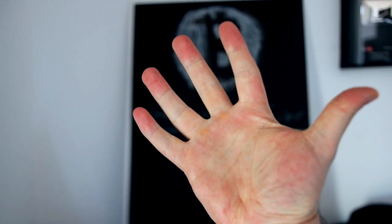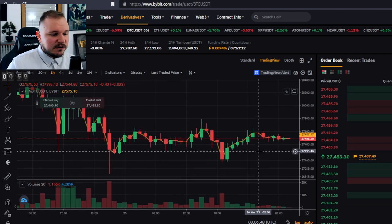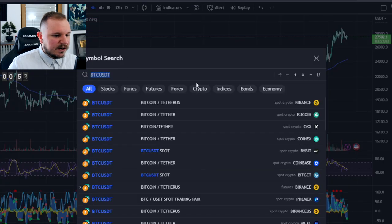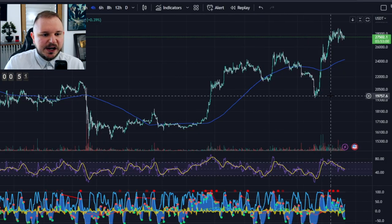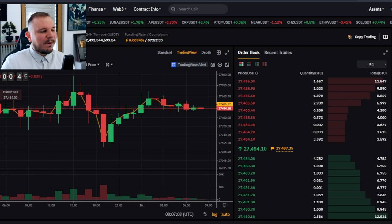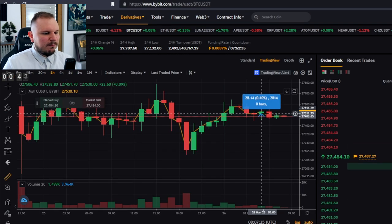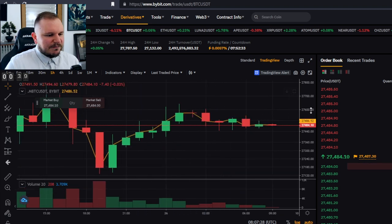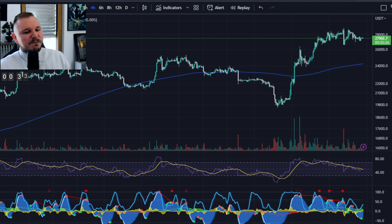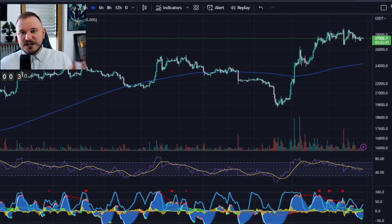Strategy number five: Arbitrage trading. You take advantage of the price difference between two exchanges. For example, right now on Bybit Bitcoin is at $27,487, but on the OKX exchange on TradingView it shows $27,500 — about a 0.1% difference. This particular example would actually be a terrible idea for arbitrage, because the transfer fees would likely eat up all the profits.